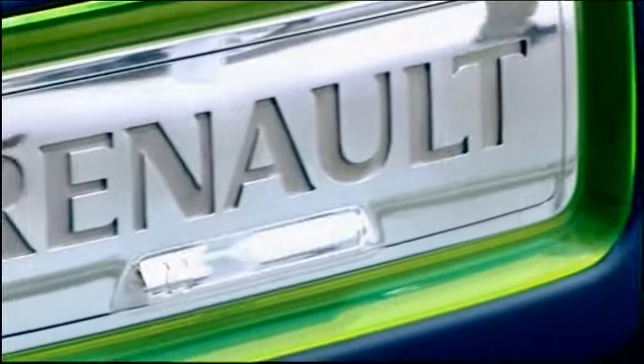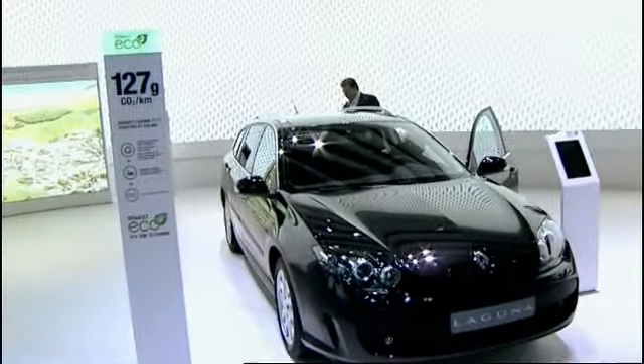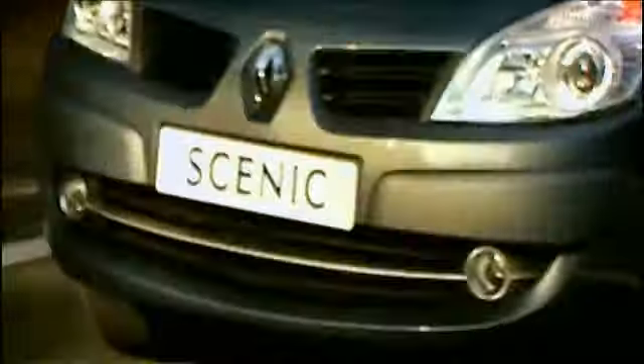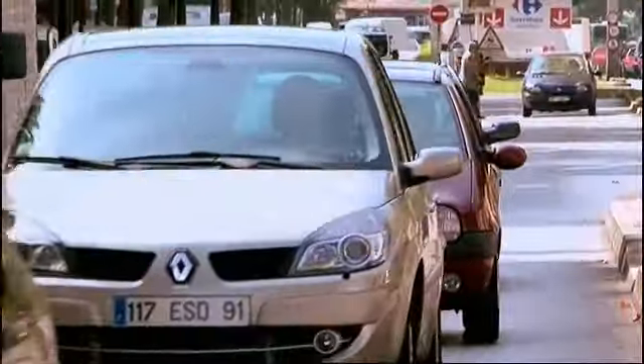Whenever new cars are launched, their creators dream of accolades and sustained success. Renault has made its fair share with outstanding stamina. The 4L, the 5, the Clio and the Scenic — all instant hits, all packaged perfectly for their time.